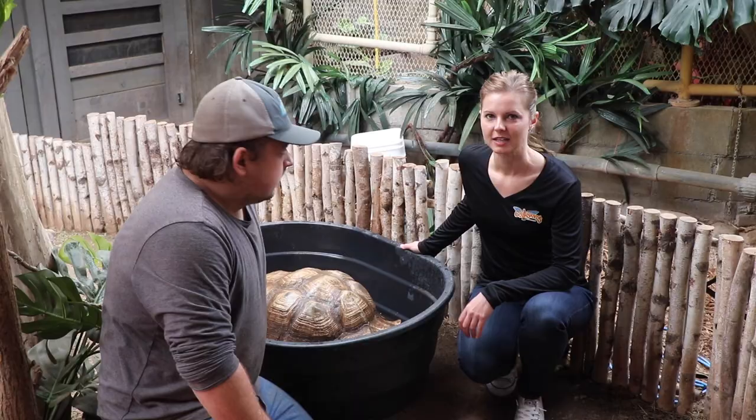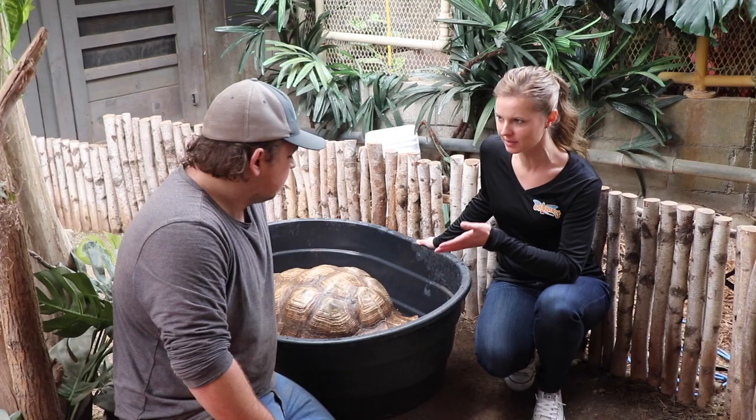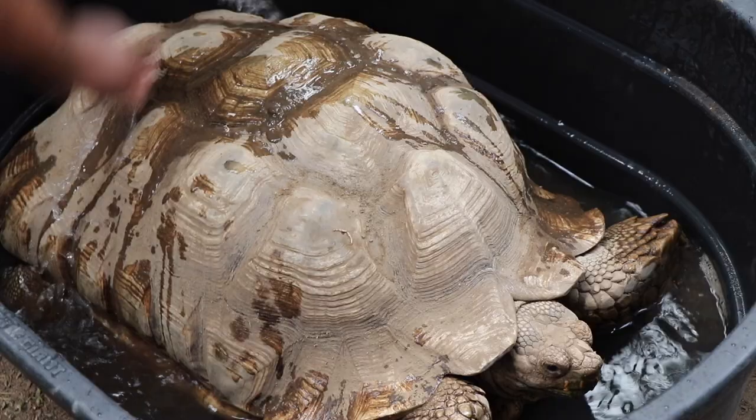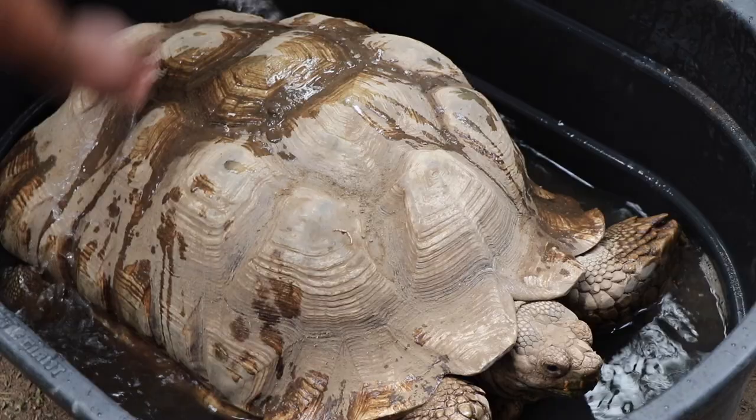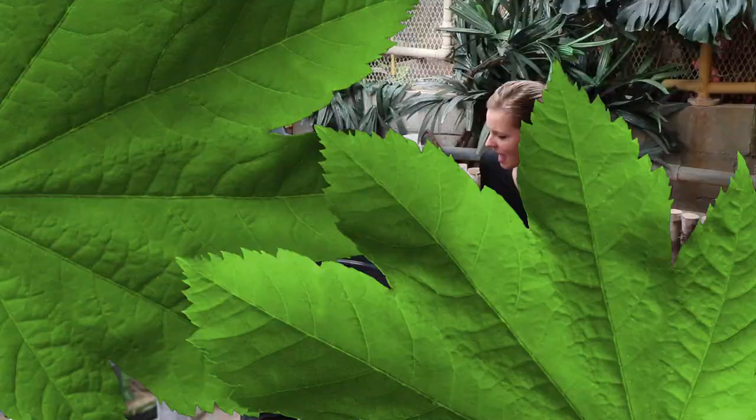This is Dustin, another one of our petting farm team members. I had a couple of questions for you about soaking. The water that we're using — is it warm or cold water? We use lukewarm water, that way it's not too cold for him. He's used to the hot temperatures, which makes sense — he's from the desert, so it needs to stay nice and warm.